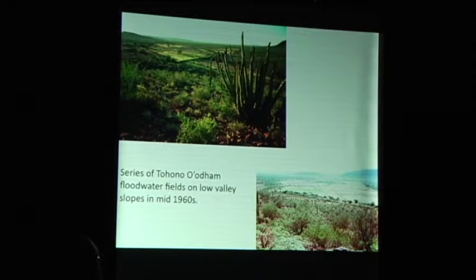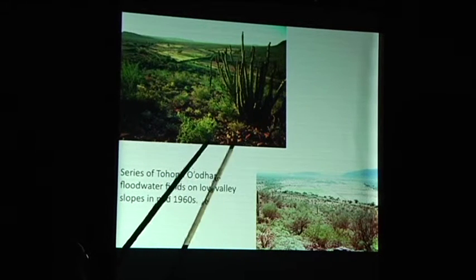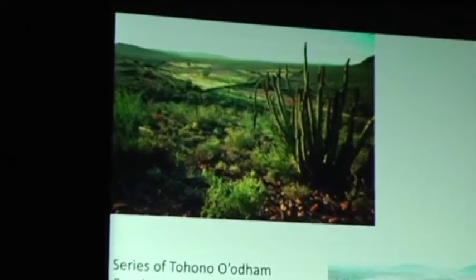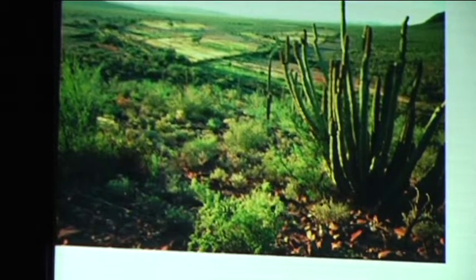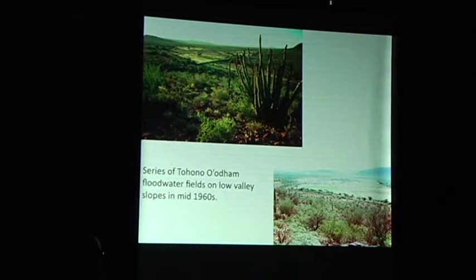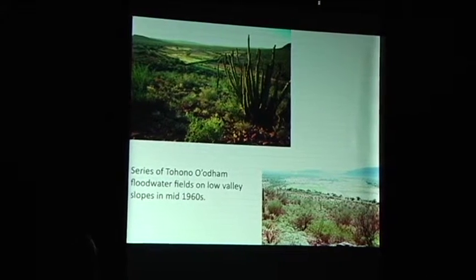Floodwater fields are not just tiny isolated fields — they were a big series of them in the past. This is what a landscape of floodwater fields looks like. This is out by Organ Pipe, and another part is out west on Tohono O'odham Nation. You can't see these anymore because people pretty much stopped doing this by the mid-80s, but we still have photographs and records. Gary Nabhan's dissertation was on floodwater farming in the mid-80s, and he was there just about the last time people were still doing this in a big way, although there's much interest in bringing it back. Floodwater farming is not totally small scale — it produces a lot of crops as well.